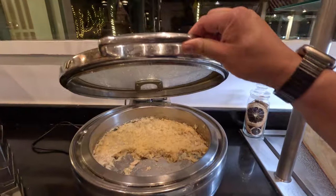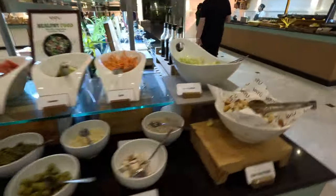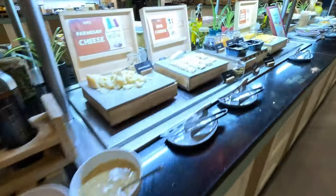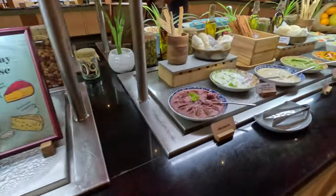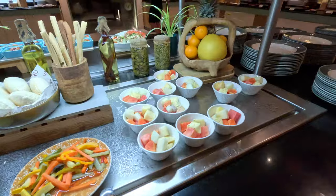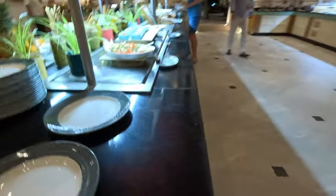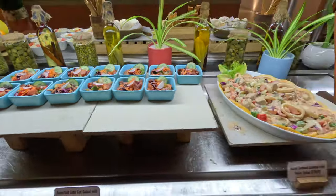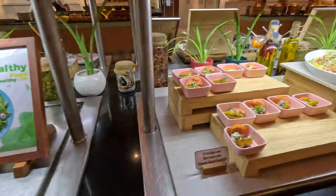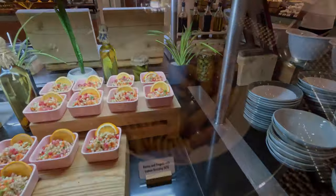And this is mixed foods. The middle is the salad. Some cheese. Dessert. Big cheat. And the salad.